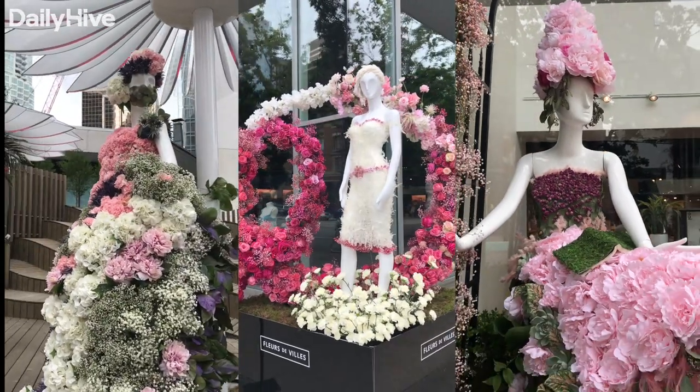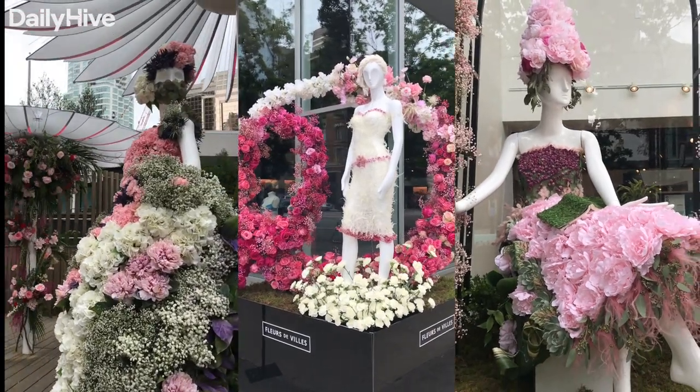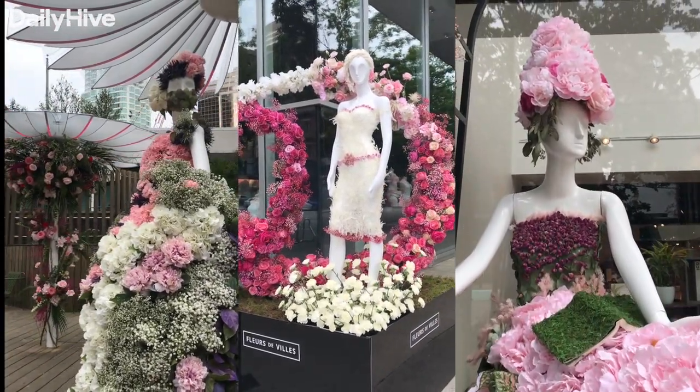Every rose-inspired mannequin and installation is unique to its city, so even if you've seen pictures on Instagram from other places, they won't look like this.